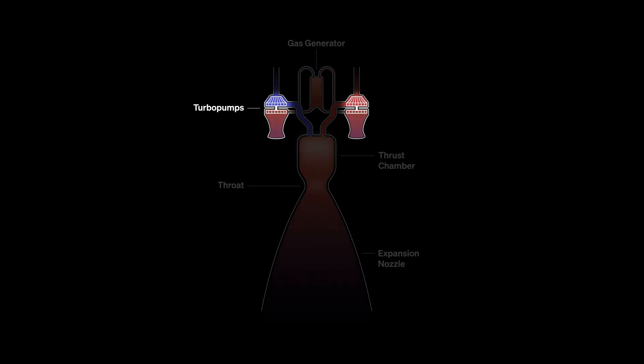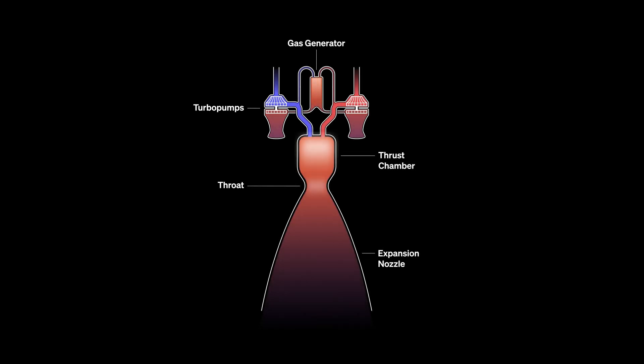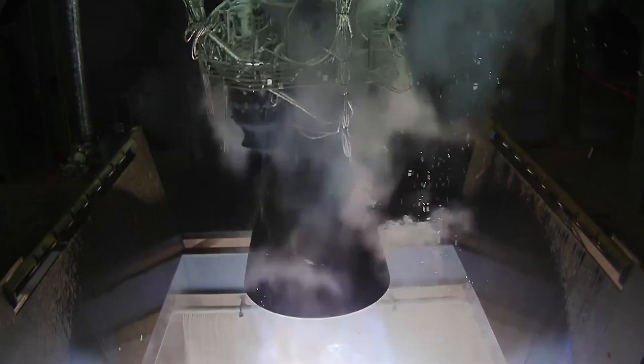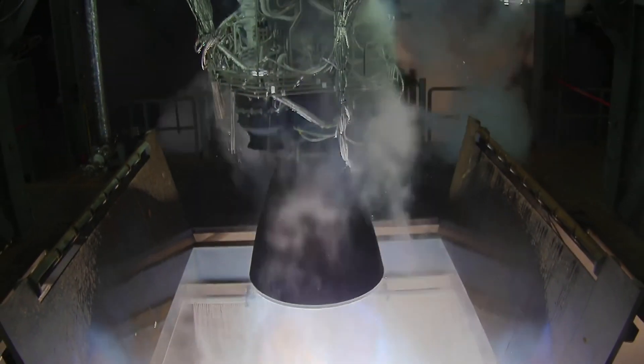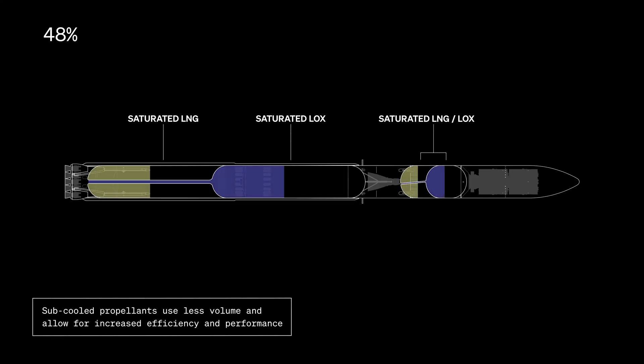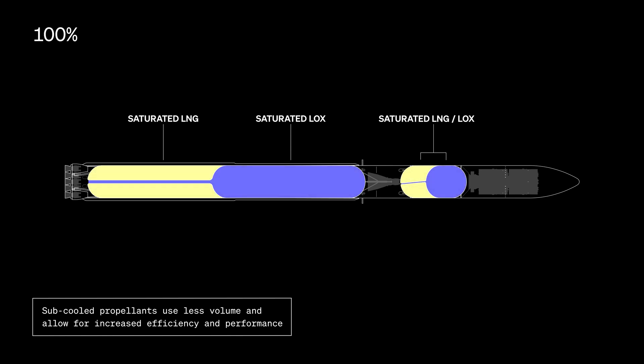The gas generator spins the pumps, which pulls propellant — liquid oxygen and liquid natural gas — from the vehicle into the combustion chambers and provides thrust. The Terran R program leverages densified propellant, a propellant cooled below its saturation temperature at ambient pressure. This allows us to get more propellant mass in the same size tank and provides better thermal margin to saturation or cavitation when operating the engine.